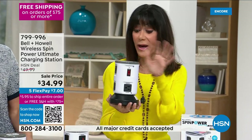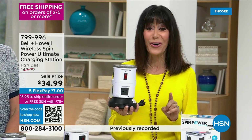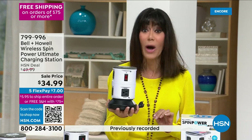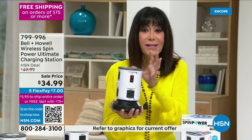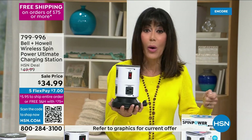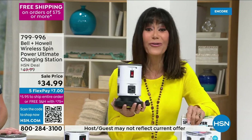Leave it to Bell and Howell — after 115 years, they've got it going on. It's all about power and organization in one great unit you can put anywhere. Many reviews say once you get it home, you want it in every room — so you can have everything nice and neat without having to unplug one thing to use another.